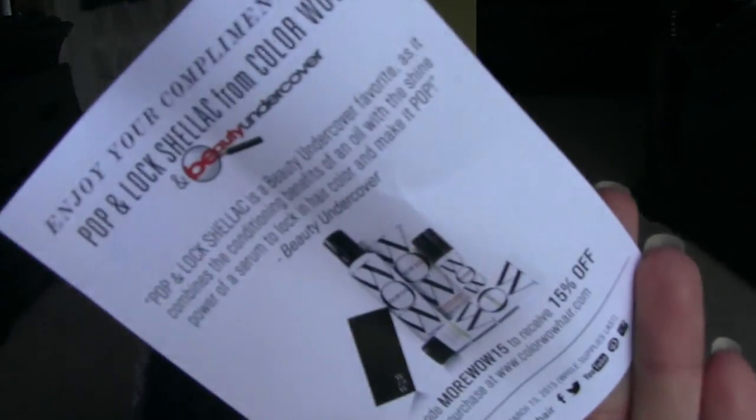This one — I remember entering this — it's from Beauty Undercover. It's called Color Wow Pop and Lock Crystallite Shellac for your hair. It says color pops and shine won't stop, helps lock in color and blocks out dulling toxins, use on wet or dry hair, apply evenly and style as usual. It's got a ton of glitter in it. I put a little bit in my hair — it's all shimmery. It's kind of greasy though so I might use it on my legs instead.